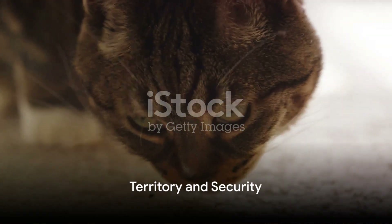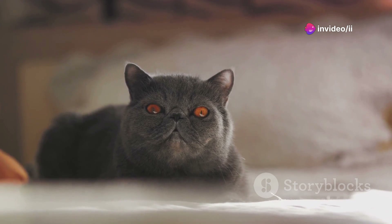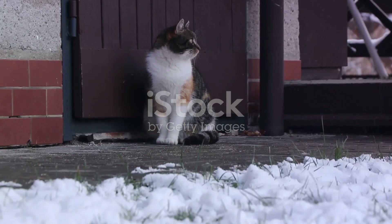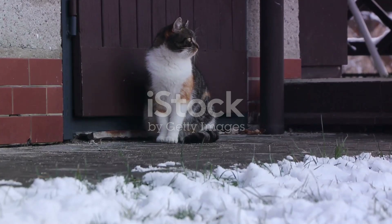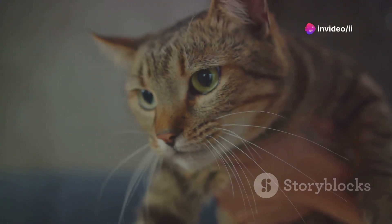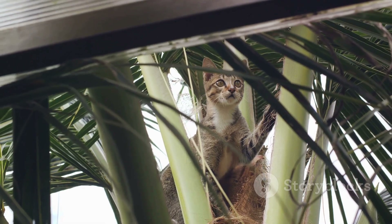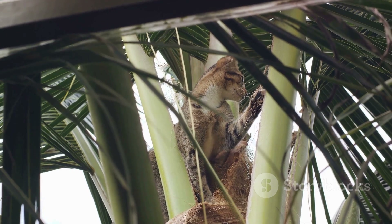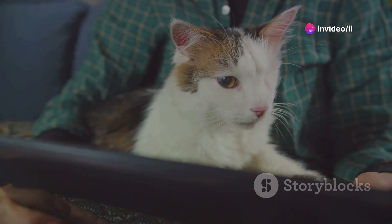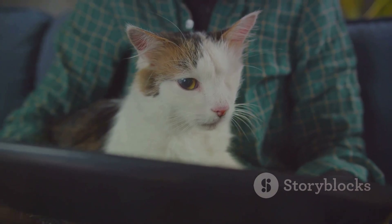Your home is more than just a living space to your cat. To them, it's a sprawling kingdom where every corner holds significance — every nook is part of their domain. When cats check on their owners, they are not just seeking attention or showing affection; they are performing a crucial role as the guardians of their territory. Cats have a natural instinct to secure their environment, a behavior stemming from their wild ancestors for whom territorial security was essential for survival. In the domestic setting, your home becomes their jungle, where potential threats could lurk in any shadow. By frequently monitoring their owners, cats are essentially ensuring that the core of their territory, where their trusted humans reside, remains safe and undisturbed.